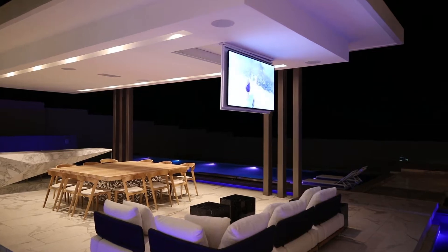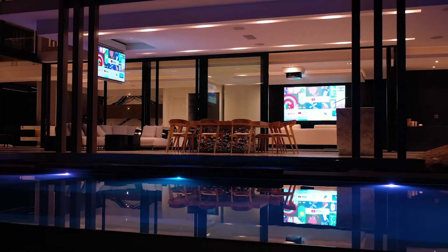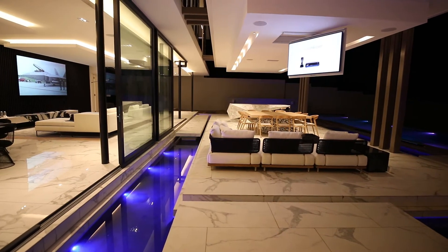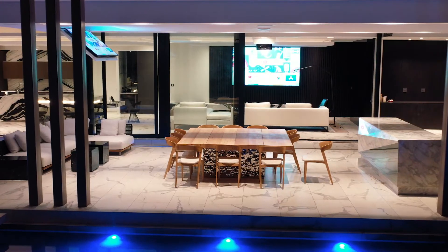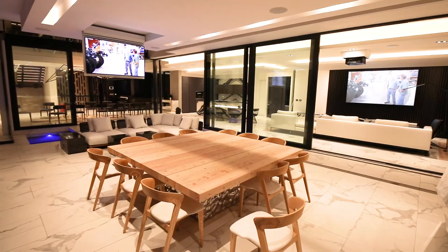What we wanted to create with this TV lift is three different viewing environments: first being the entertainment patio, second being the pool, and third being the kitchen that we looked at earlier. So if we're in the entertainment patio, the TV lift will come down and face us at a 90-degree angle.